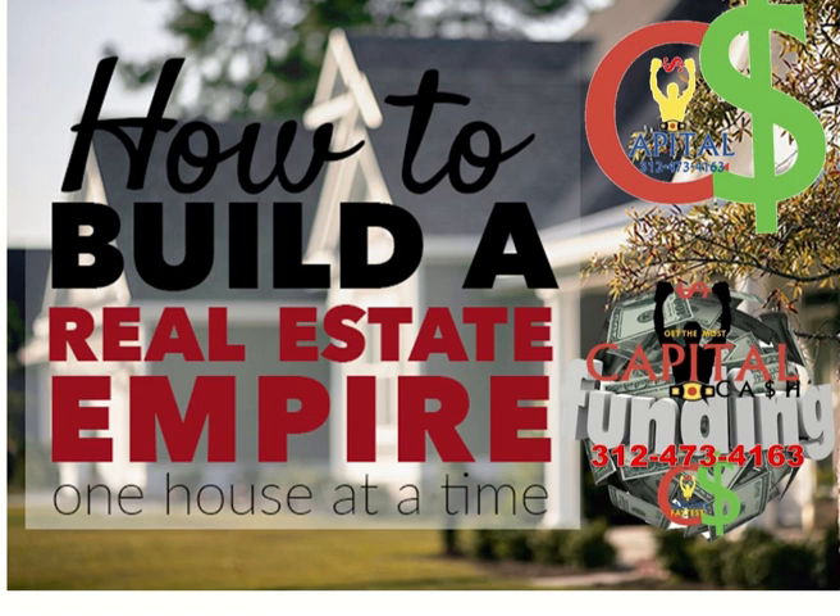To get started, all we need is basically your application, phone number, credit if we're going with the credit scenario, and ideally a contract — or the address of the property along with your application — and we're ready to go. If it's a scenario where you need a down payment, we can help you raise the down payment and get you the funding to do it.